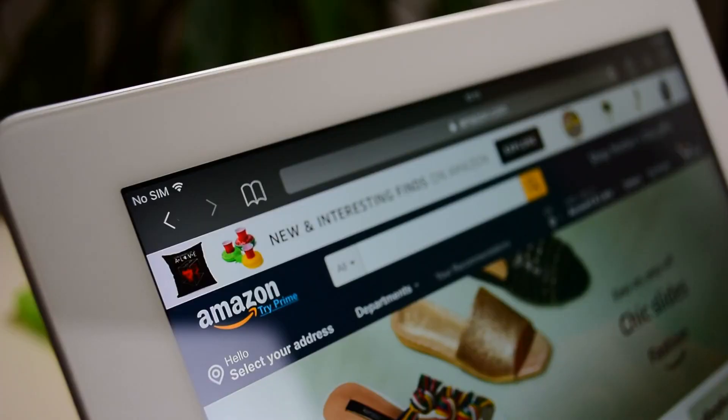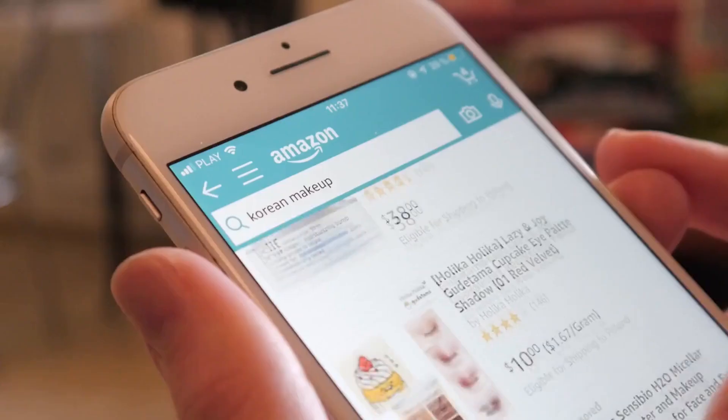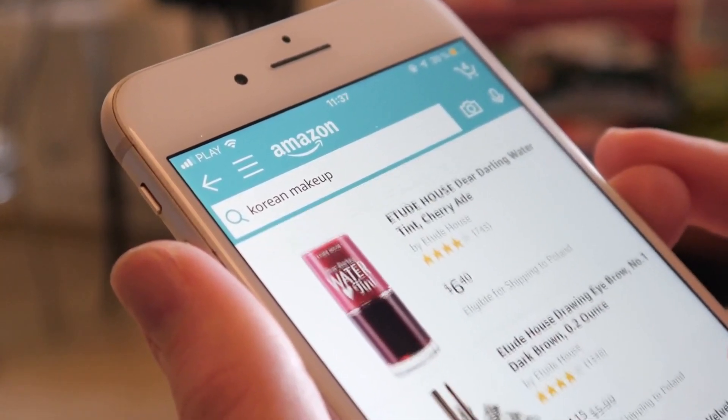Happy President's Day everyone. If you're looking for some great deals, you're in luck. Retailers are offering some amazing sales to celebrate the occasion. Let's take a look at some of the best President's Day deals of 2023. I will leave links in the description for all the products mentioned. Let's get started.